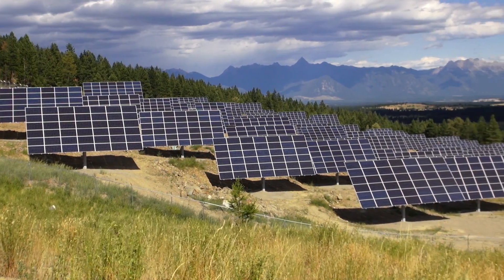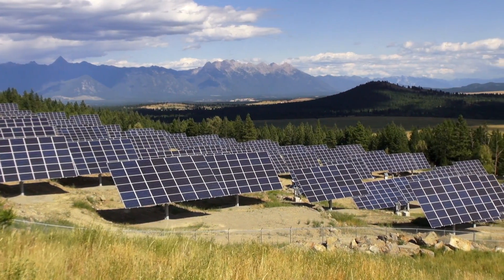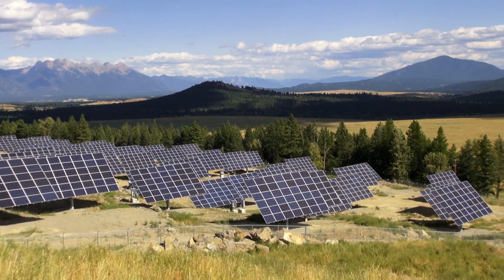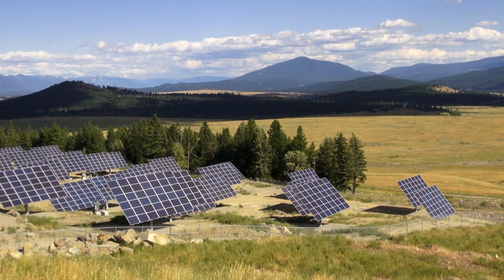We had a lead zinc mine here for about a hundred years that was mined out in 2001, and we're now transitioning to a tourist driven economy. We're hoping that the Sun Mine is going to help change some perceptions of the old mining town into the new Kimberley.